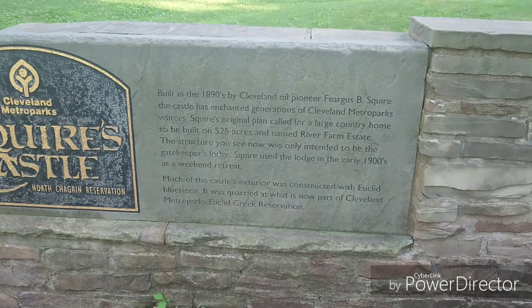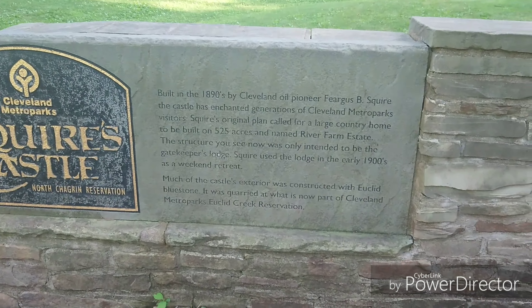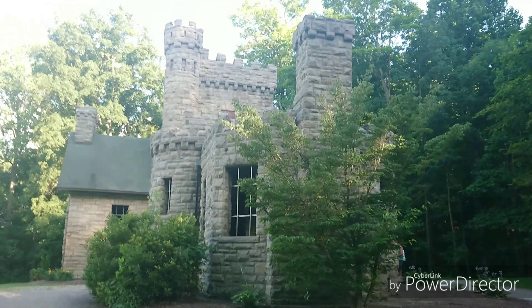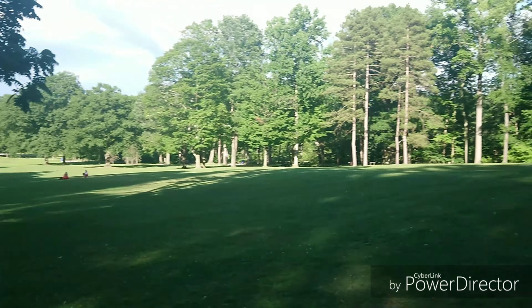Here you have a little bit about the castle as you walk up to it. It was built in the 1890s. Some of the information by Cleveland — my bad — it was Fergus B. Squire, not Franklin D. Squire. Completely different people. Part of the castle was actually quarried from what is now part of Cleveland Metro Parks' Euclid Creek Reservation. Much of the castle exterior was constructed with Euclid Blue Stone. For any Ohio area folks, some of these names are going to sound familiar. But what you can see is it was only actually the gatekeeper's house. So let's head on up there.